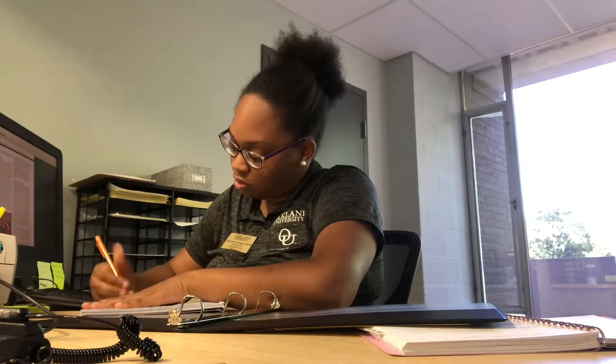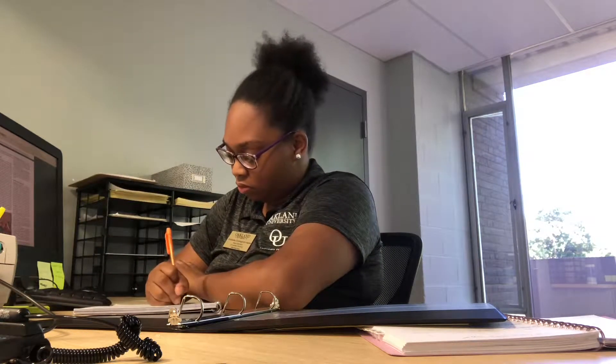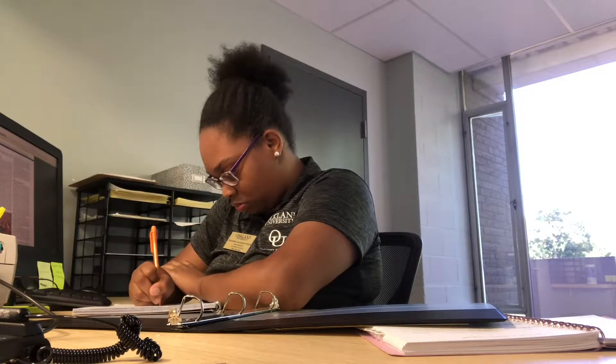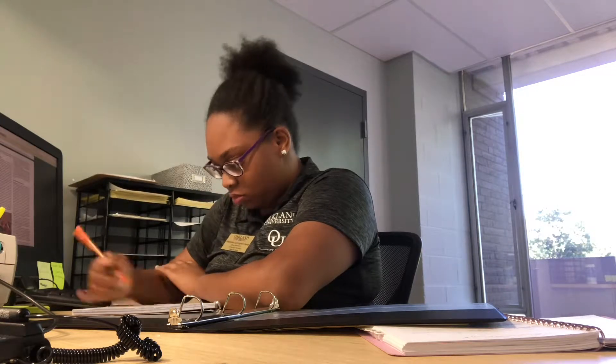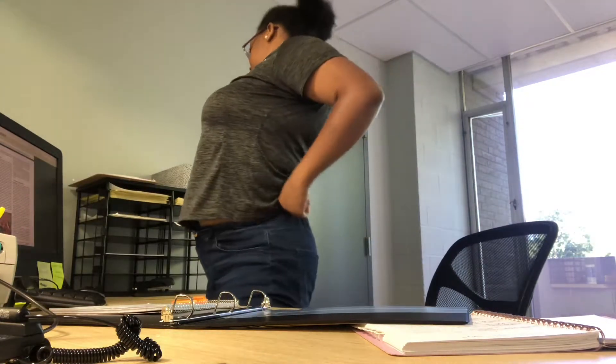I try to be very thorough because I do have a hard time focusing and studying, and school has never been easy for me despite what people think. It is very hard and I have to make sure that I'm focusing on everything.